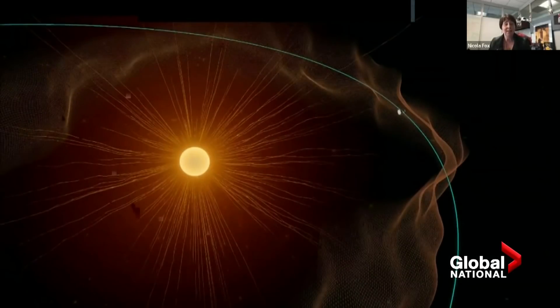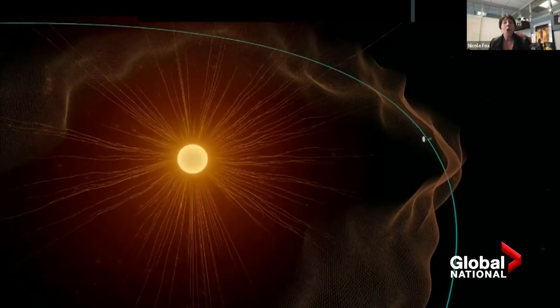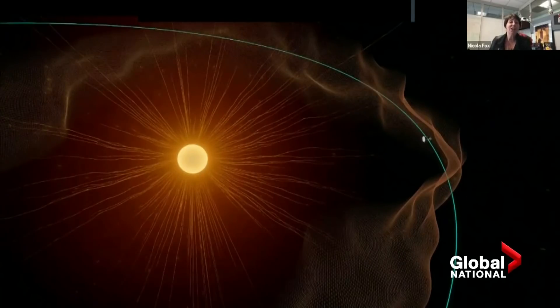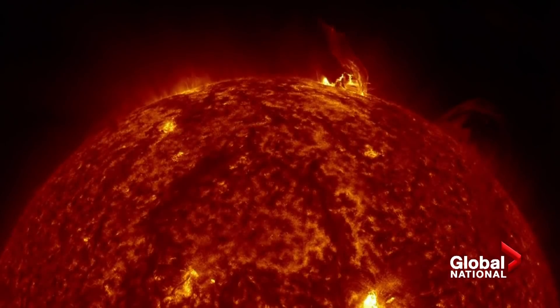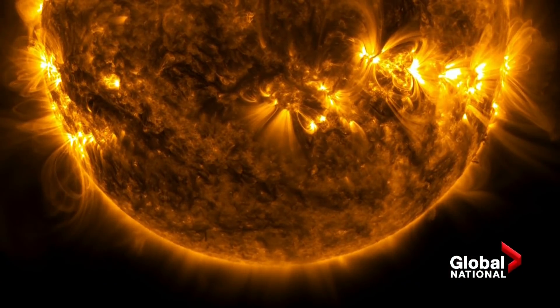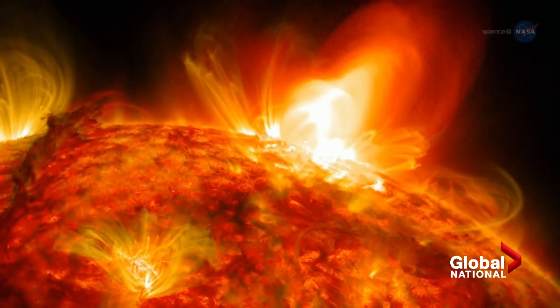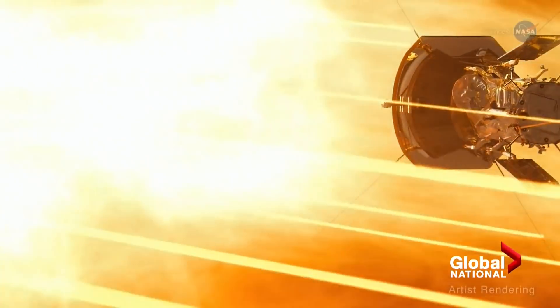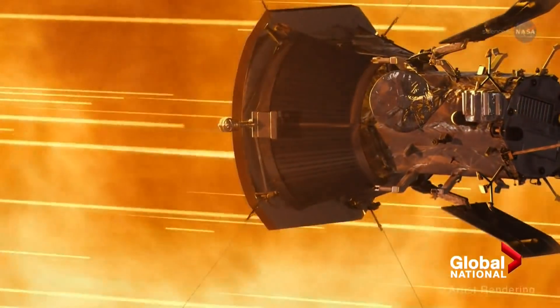They could only dream of a declaration this bold. We have finally arrived. Humanity has touched the sun. Now, the sun doesn't have a solid surface — it's a giant ball of hot plasma held together by its own gravity. The wispy lines of solar material contained within the sun's magnetic field are called the corona, and that's what the Parker Probe flew through.